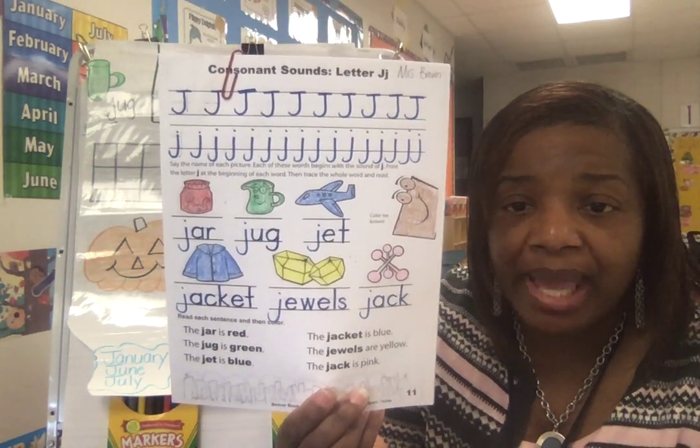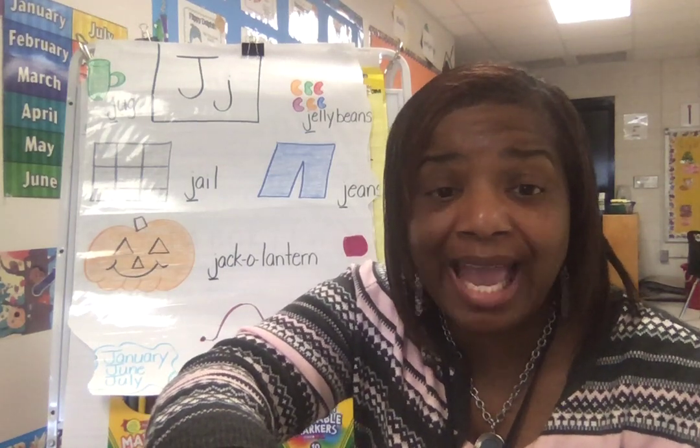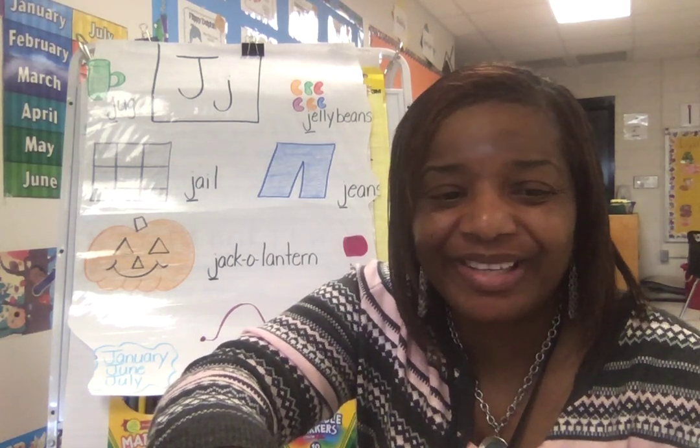Excellent job. Happy J week. Continue to work on letters — letters make words, and words make sentences. Have a great one.